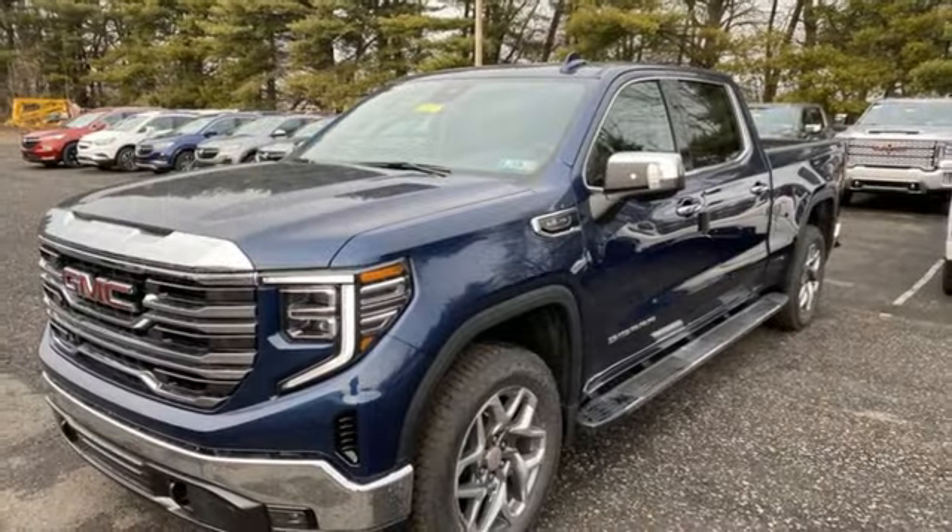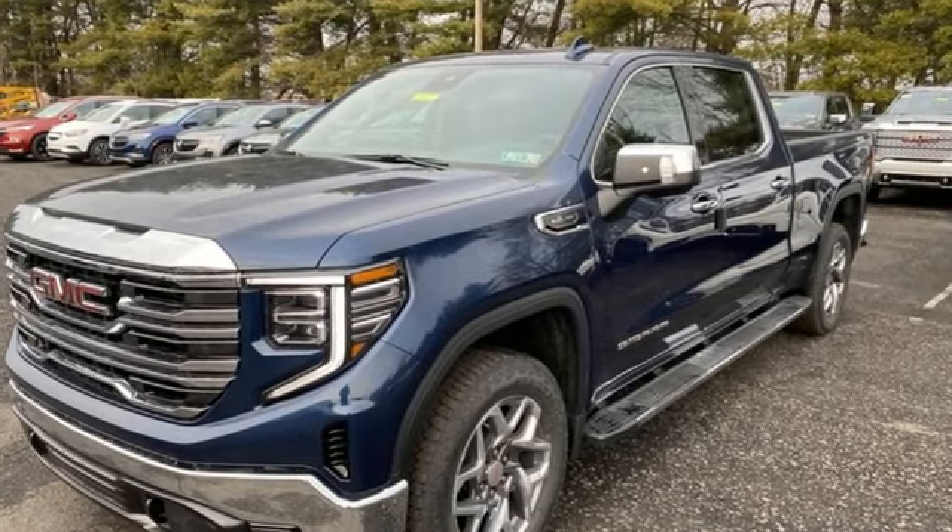GMC — professional grade vehicles suited to fit your needs. Take it for a test drive today.